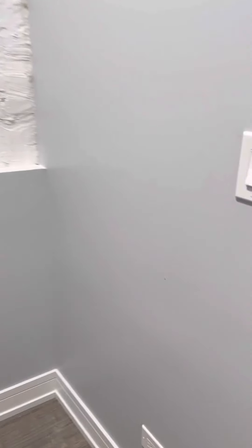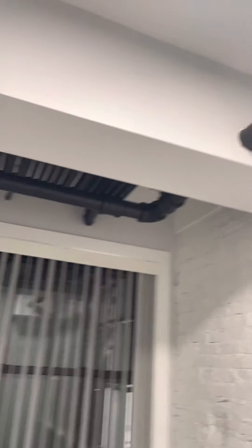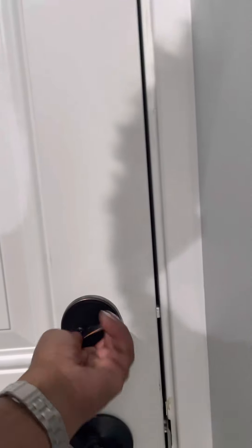Go down the hallway here, and here's bedroom number three. This is the smallest of the three, so you can fit a twin bed here. You've got your closets. You've got the exposed pipes. And here's the back door. A little enclosed porch area.